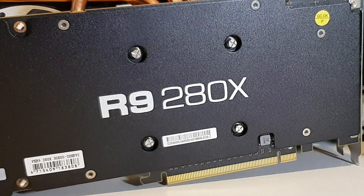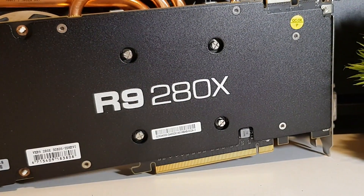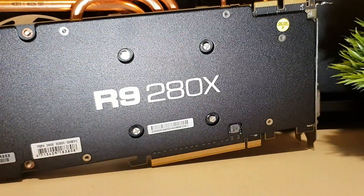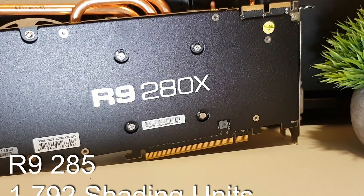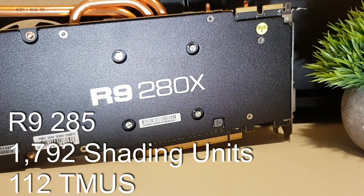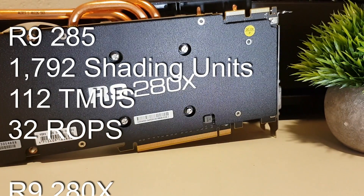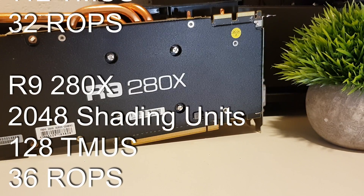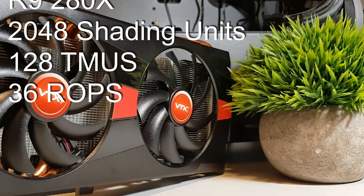The R9 280X. We know that the newer Tonga GPU is certainly more efficient, having a TDP of 190W compared with 250W on the 280X, but with 1792 shading units, 112 texture mapping units and 32 ROPs instead of the full 2048, 128, 36 configuration of the full fat Tahiti chip — will the refined GCN architecture be able to make up for that difference?